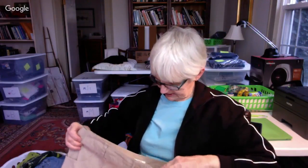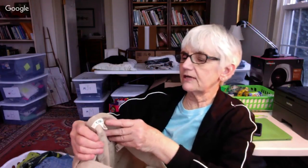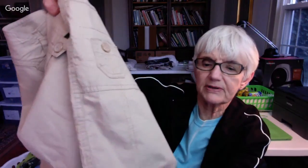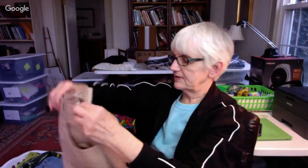Here's the mini skirt I thought the other one was — it's by Cato, size 16 women's. It has a tie belt in the pocket. The fabric looks almost like that parachute material.